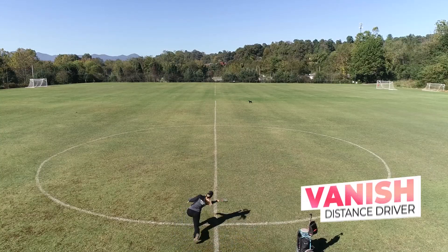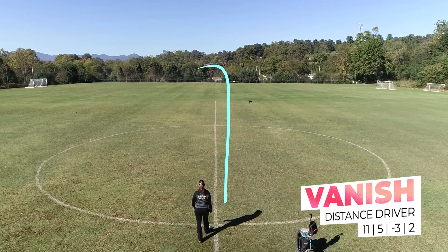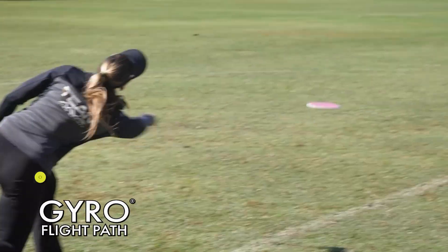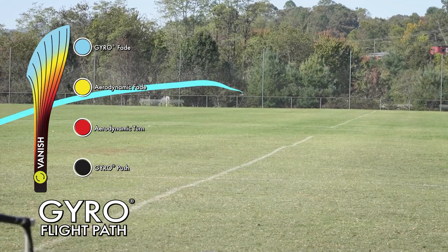Next up is the Vanish. This is what I use for big distance. Thrown flat, this disc will turn for quite a while and then hook up at the end — this is for max distance. It can also be thrown on a hyzer line to push forward a little bit more than some of my other distance drivers.